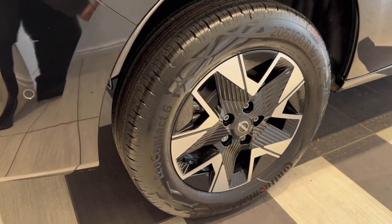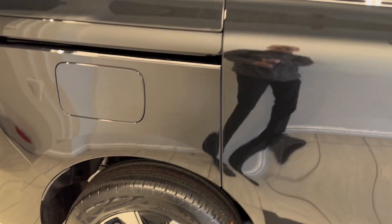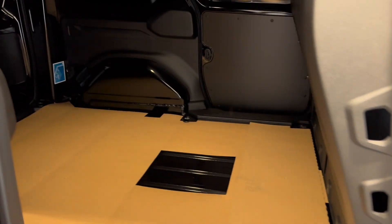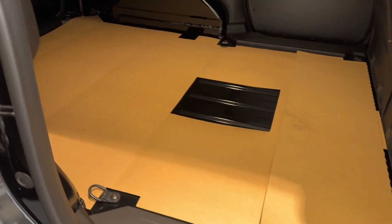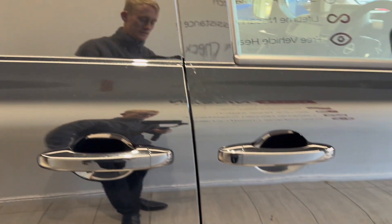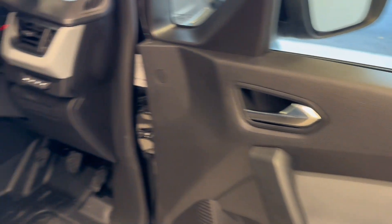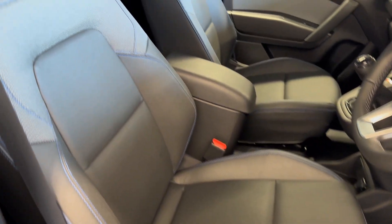Coming down to the driver's side rear wheel. Let's take a look in the other side. Let's take a look in the front. Here we have half leather, half cloth interior with blue stitching.